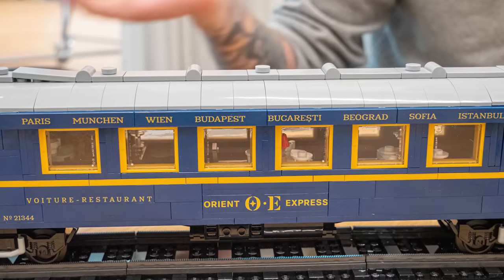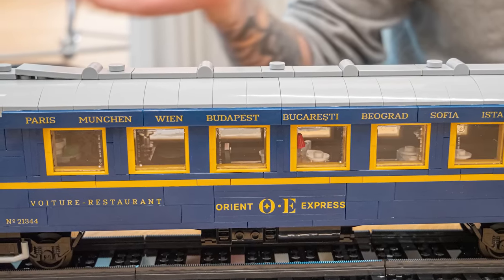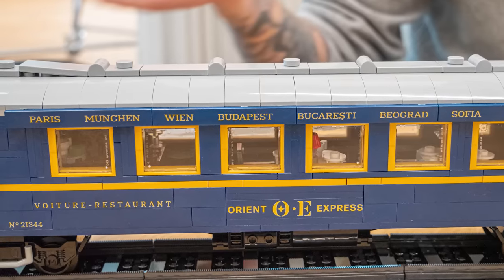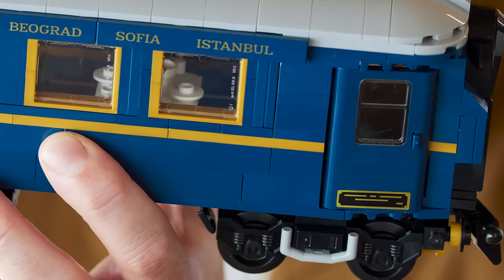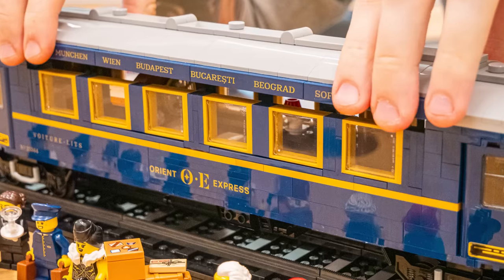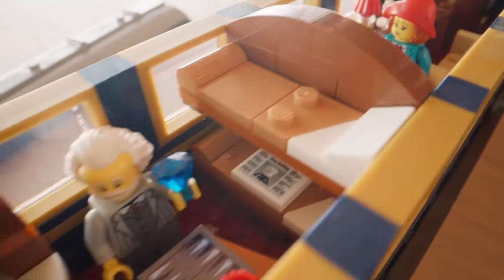Most of the text and logos on the outside are printed. We have the city names where the train stops, the Orient Express logo, and the serial number — which is a little easter egg because that's the set number. The only stickers on the outside are those on the underside of the doors, which can be opened by the way. The top of the cars can be removed, and we can take a look inside. Most of the exterior is the same between the two cars with only small differences, but the interior is very different.